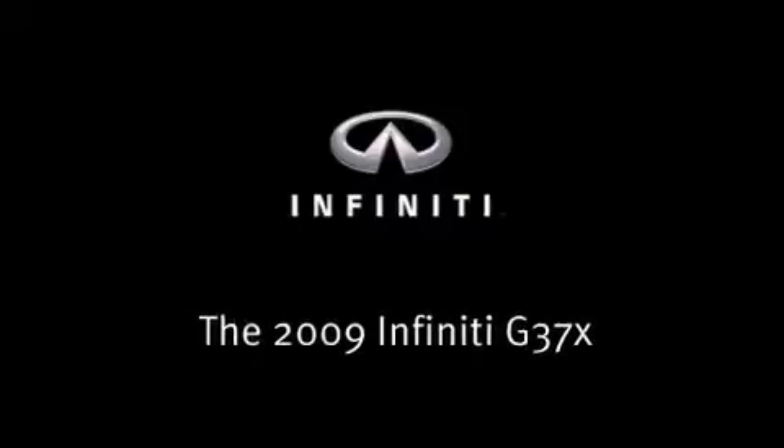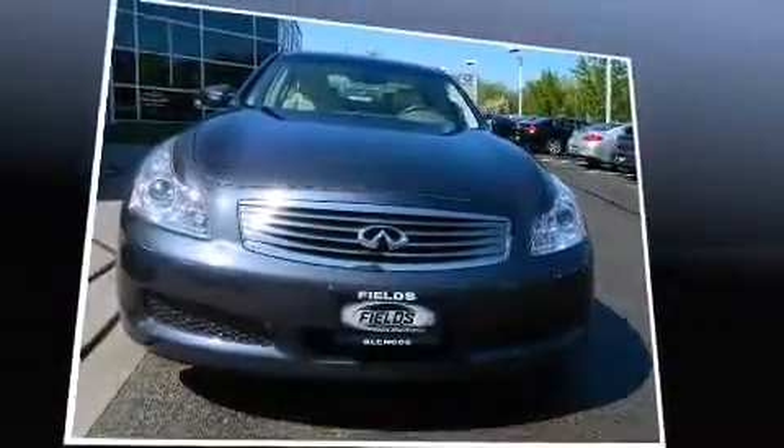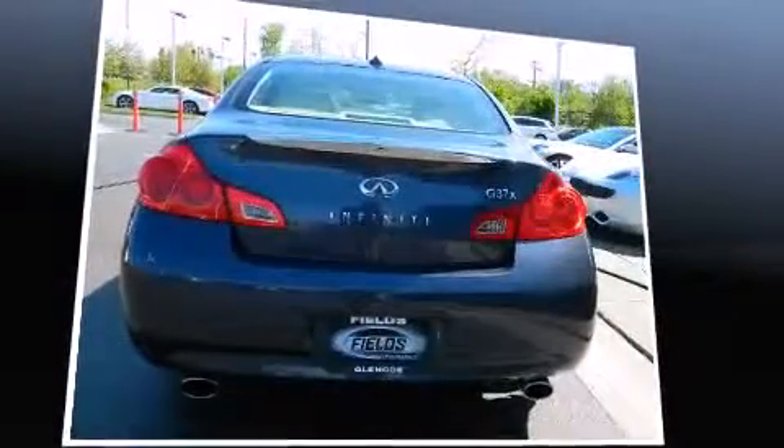Experience driving perfection in the 2009 Infiniti G37X. With just over 30,000 miles on the odometer, this four-door sedan prioritizes comfort, safety, and convenience.